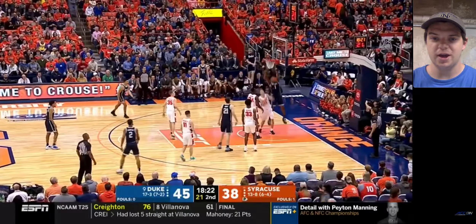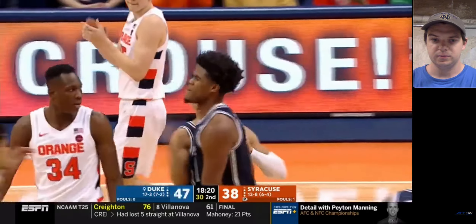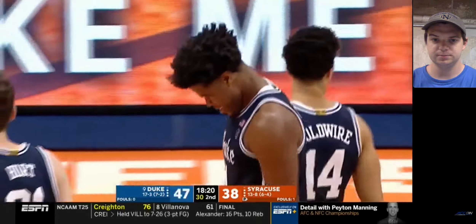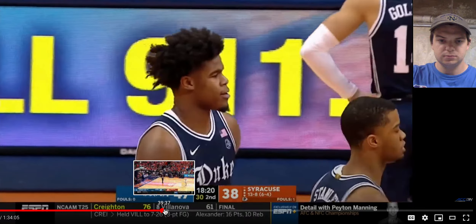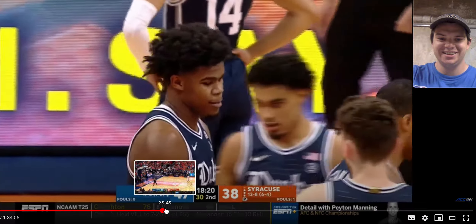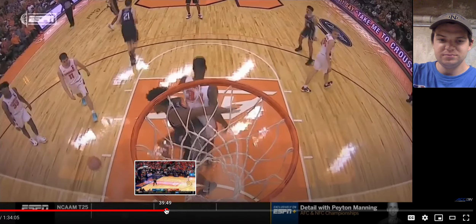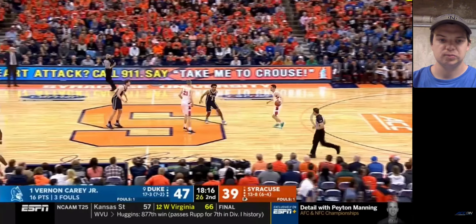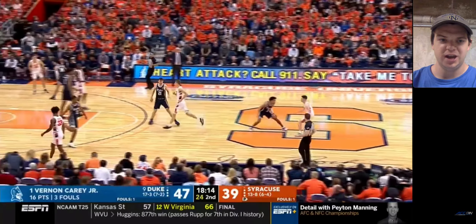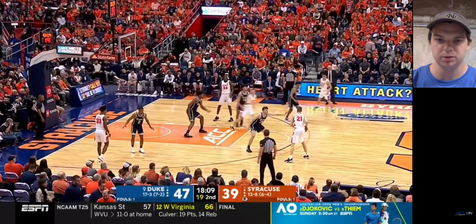They got the alley-oop right there. Really good finish from Carey — he's just really going off to start. He saw that right away, he was calling for it. I think Stanley gave him the lob. You got a tech on Carey here, so that's just a little bit too excited. That's his third foul, so maybe he needs to be a little bit more smart. But I think that's kind of a soft technical foul, so I don't really blame him for that.